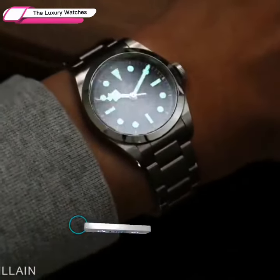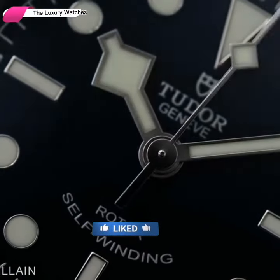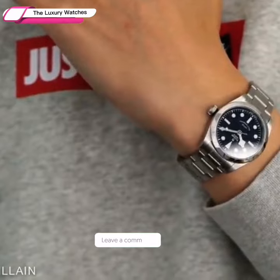The Tudor Black Bay collection first appeared in 2012, and it's difficult to compete when your sibling is one of the world's most popular models in its category.